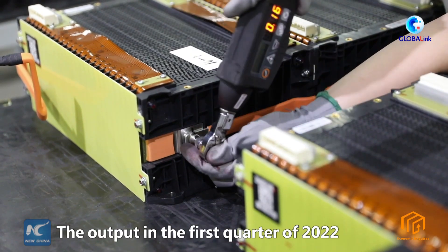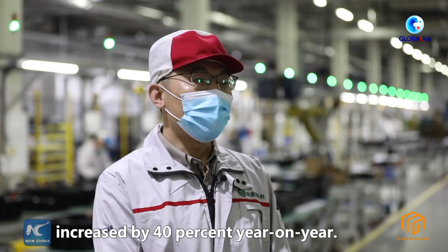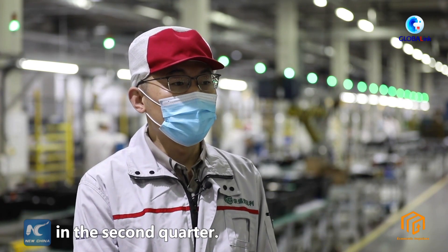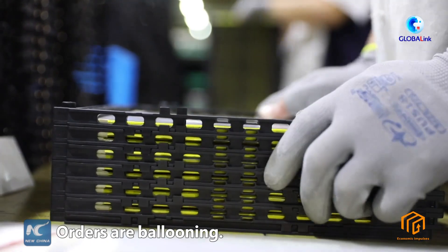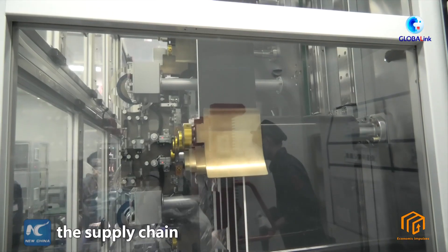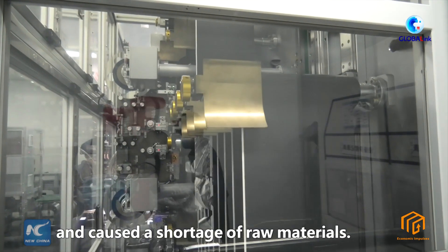The output in the first quarter of 2022 increased by 40% year-on-year and is expected to be doubled in the second quarter. Orders are ballooning, but production has been scaled back as the pandemic has disrupted the supply chain and caused a shortage of raw materials.